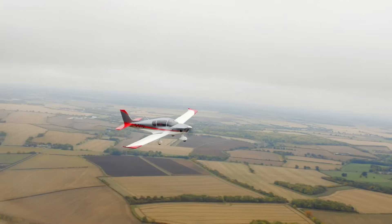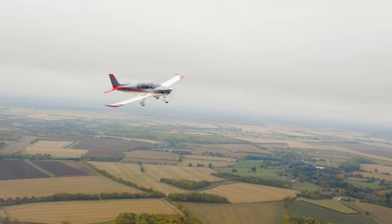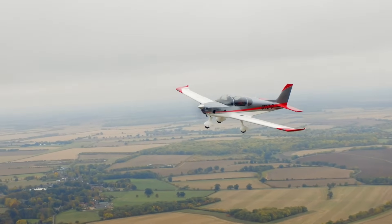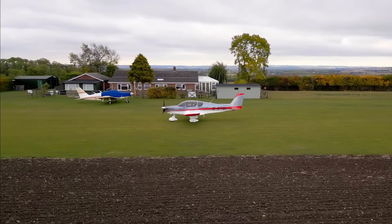Built for smooth handling and stability, the Sling TSi offers an impressive climb rate of 1,200 feet per minute, delivering a responsive flying experience. It sets a new benchmark in its class by blending range, speed, and fuel efficiency into one versatile aircraft, ideal for both recreational pilots and travel enthusiasts.